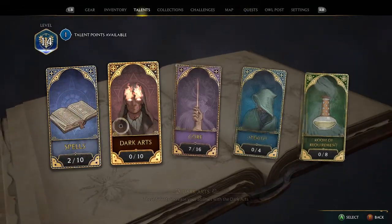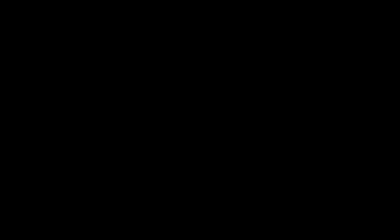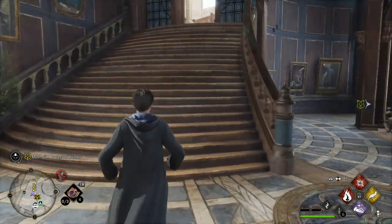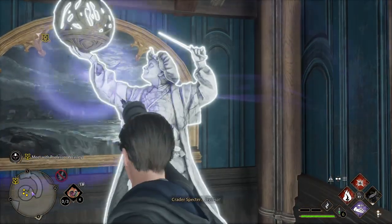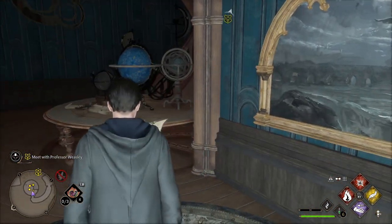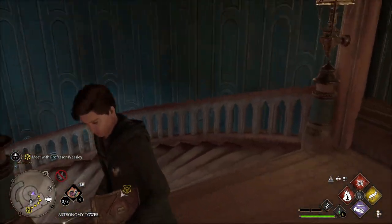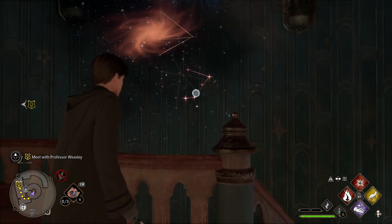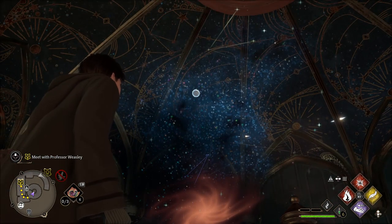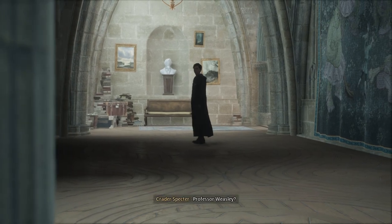Oh yeah, we got a talent point — obviously a fire spell! Hell yeah. Let's meet with Professor Weasley. Here goes nothing — Professor Weasley!